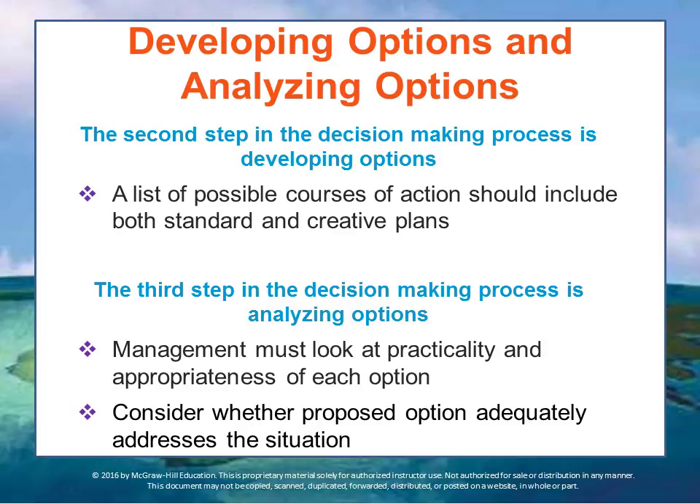Once the decision situation has been recognized and defined, the next step is to develop a list of options — possible ways to move forward. The best list includes both standard reactions and some creative plans. As a general rule, more time and expertise is devoted to the developmental stage when the decision is of major importance. When the decision is of less importance, less time and expertise would be spent identifying options. Sometimes when time is of the essence and the divergence in outcomes is not that great, making a decision quickly is more important than accuracy.